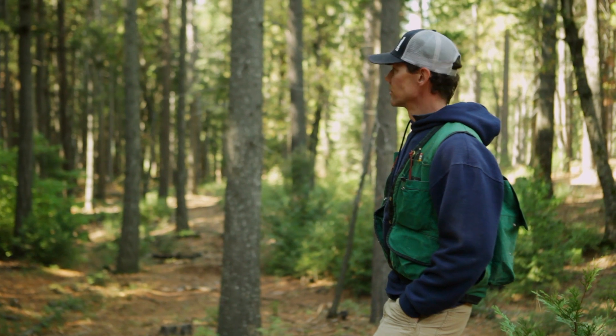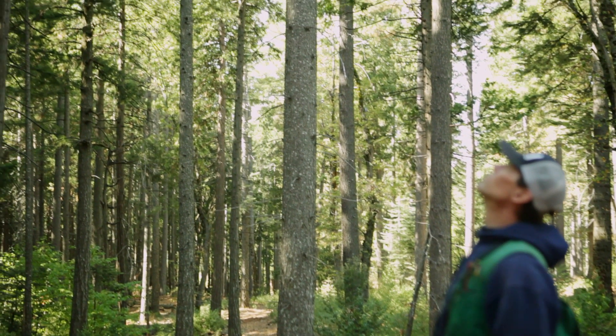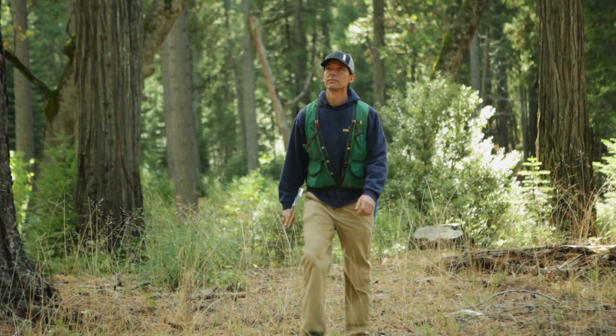When I bring them here and walk out into the forest with them and show them what I've learned over the years, for me it's very gratifying. It really empowers them to make their own decision on how to manage their own forest. The decisions that are made about the forest are so long-lasting, and I think that's why they're so important.